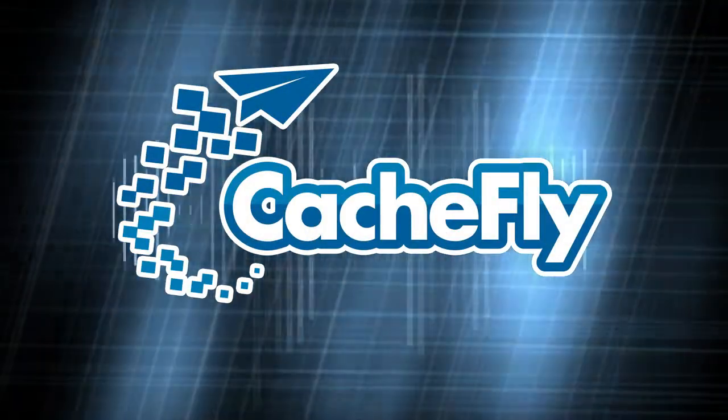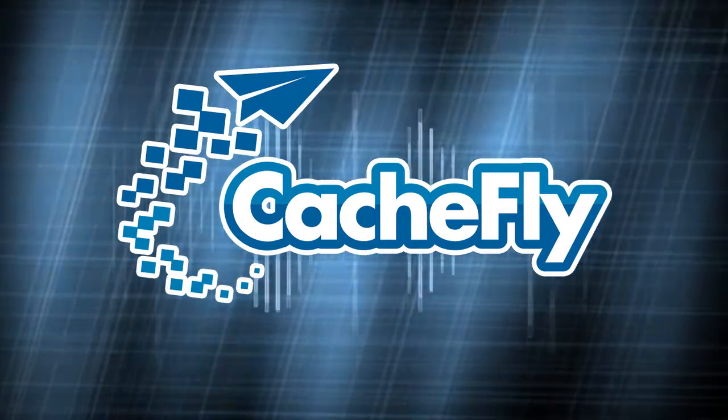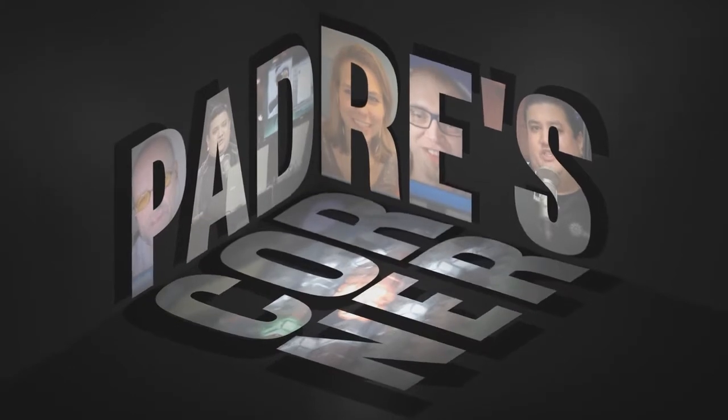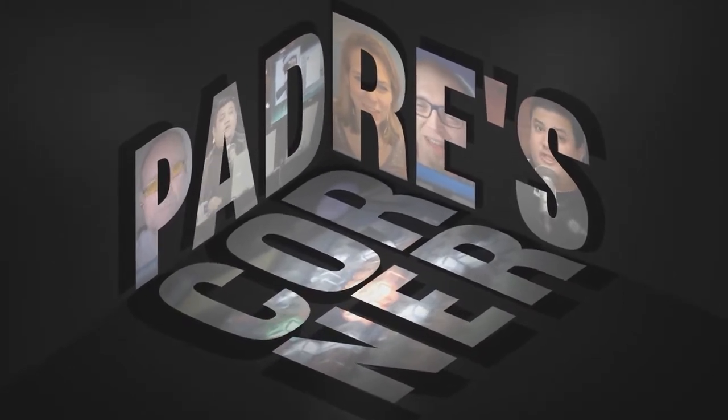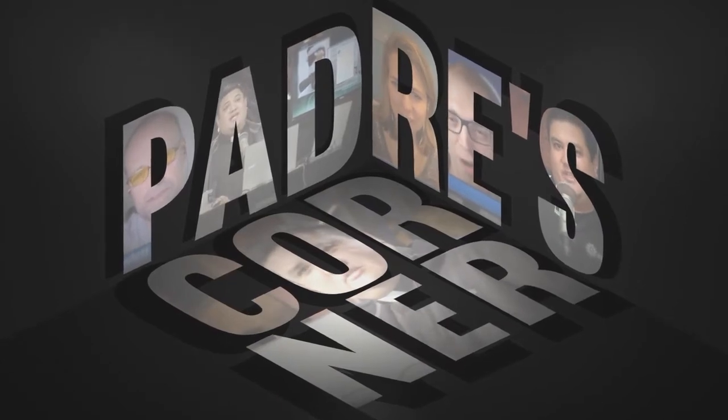Bandwidth for Padre's Corner is provided by CacheFly at cachefly.com. This is Padre's Corner, episode 24, recorded February 7th, 2015, for February 10th, 2015. Chase Nunes, Gamer Update.